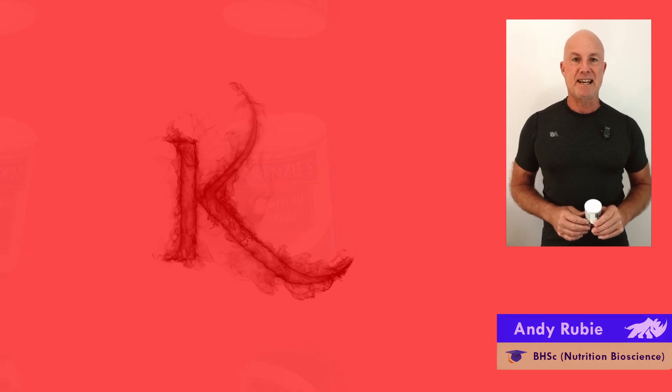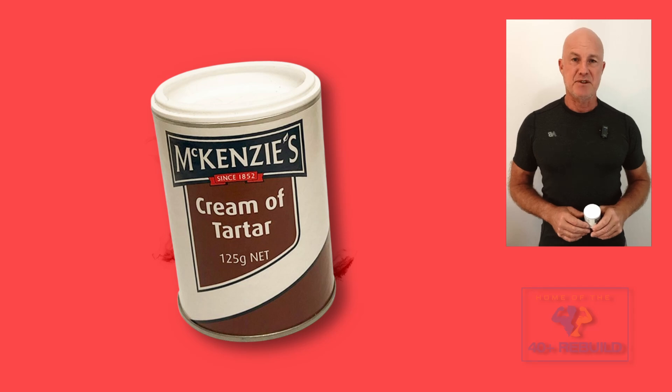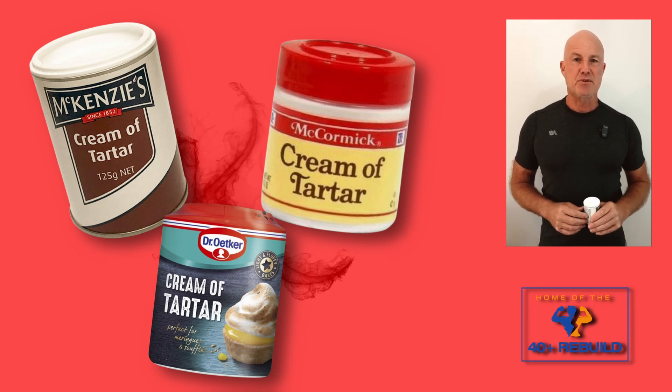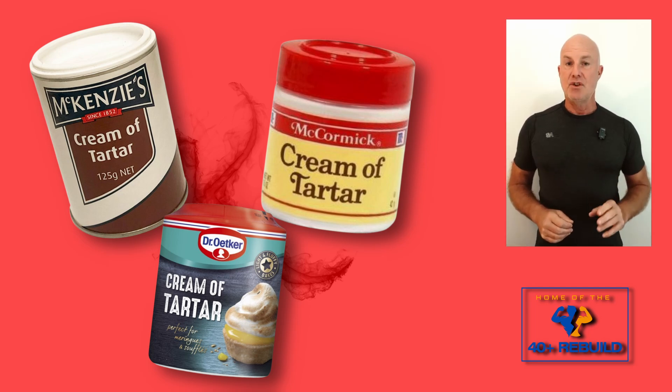An incredibly useful potassium source is Cream of Tartar that you can get from your supermarket. It's very easy to access for most of us and it's also very cheap. In just a minute I'll explain portioning or dosing of the powder, but first I need to state very clearly: this is not a clinical or therapeutic dose I'm describing here.